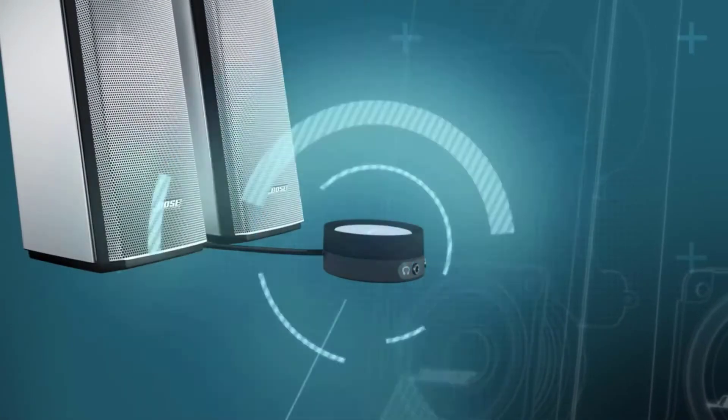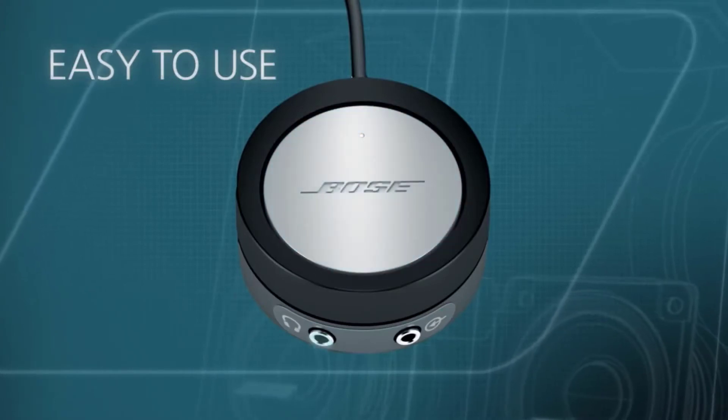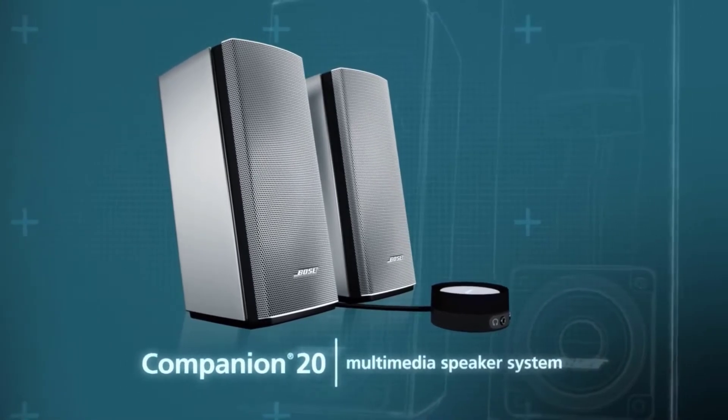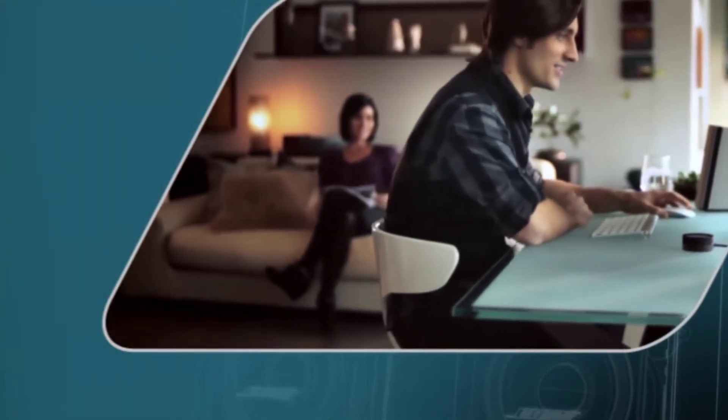A unique acoustic design delivers the deep lows and room-filling sound you might not expect from just two computer speakers. Plus, a unique control pod makes it easy for you to adjust volume, mute, and connect headphones or another audio device. The Companion 20 multimedia speaker system — designed to bring more life to music, videos, and games, and engineered so you can enjoy the sound from anywhere in the room.